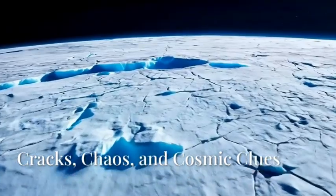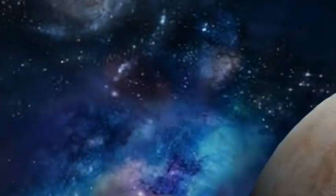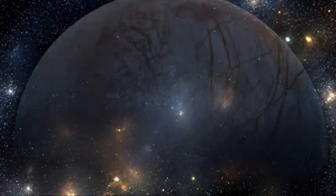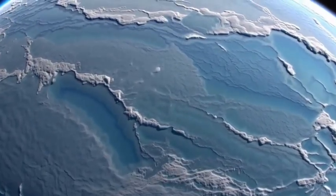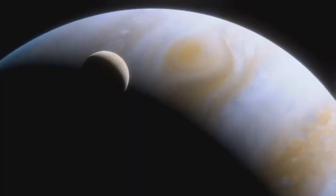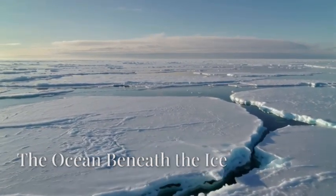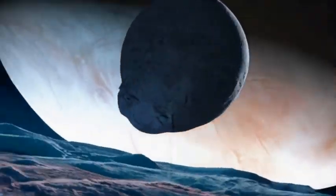Europa is no ordinary ice cube drifting through space. It's a celestial tease, showing off its scarred surface while hiding something massive below. And for decades, our spacecraft have been peering at it like curious kids, trying to peek behind a curtain. From Voyager's grainy snapshots in 1979 to Galileo's dramatic flybys and Hubble's eerie ultraviolet glows, each image has whispered the same tantalizing question: what lies beneath, and why does this frozen satellite make scientists giddy with anticipation?